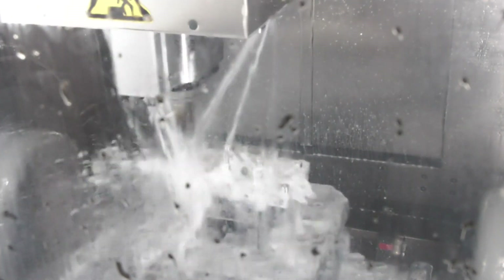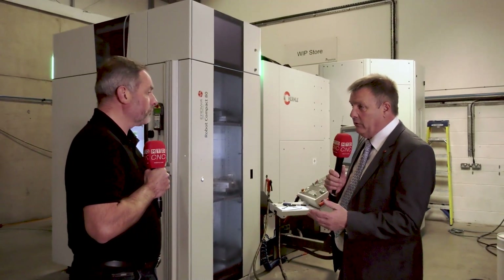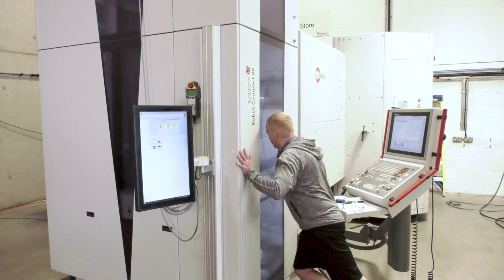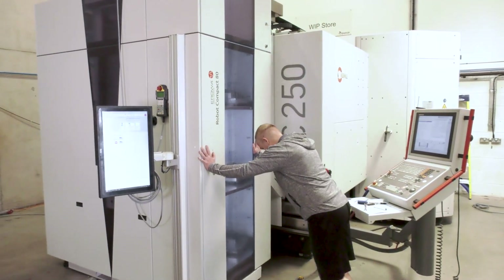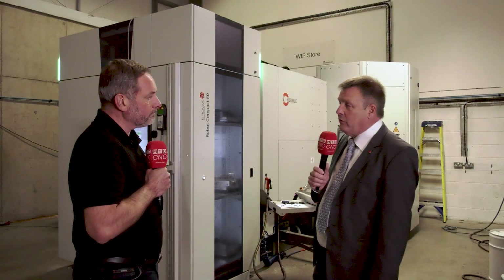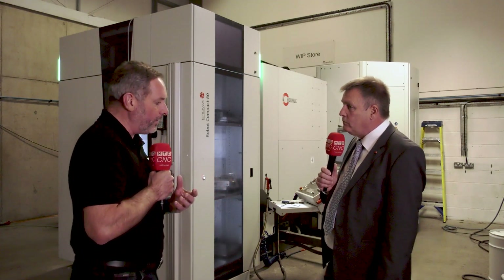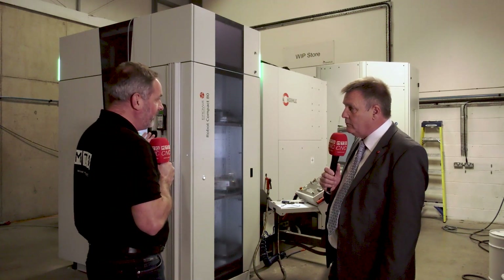On this Compact 80, we're front loading. We've got an air dock system which pushes it away from the front of the machine so you get access. We can side-load, giving us operator access to machines that way. We can connect to all the major manufacturers' controls — Siemens, FANUC, Heidenhain, etc. — so it is a totally flexible solution that we're able to offer on automation.